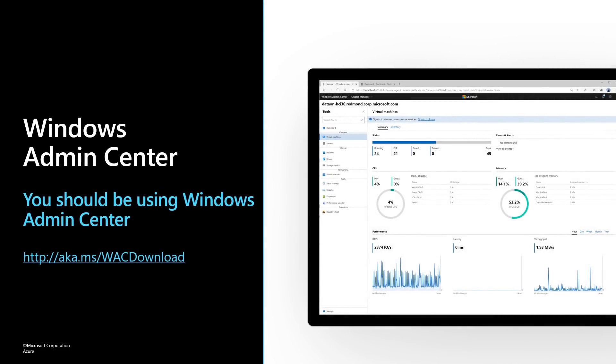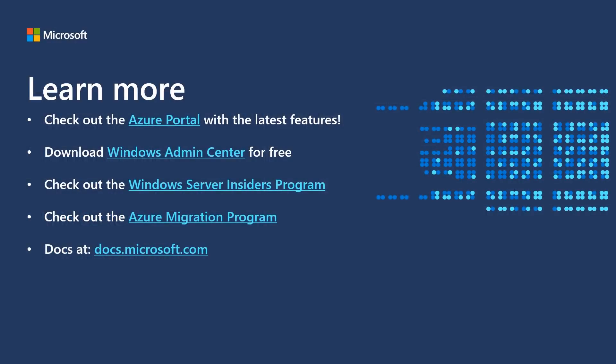Finally, if you're not using Windows Admin Center, you should begin immediately. You can download it, install it, and be managing your Windows servers in just a couple of minutes. We deliver new versions of Admin Center twice a year, and we're constantly adding new tools and features. Admin Center is available at no cost — download it at aka.ms/wacdownload. I'm out of time, so I'm going to hand off to cover Windows Admin Center in detail. There are links to learn more about Windows Server, Azure, and more. I hope you enjoyed this session. Thank you very much.